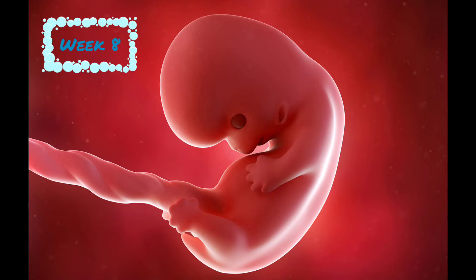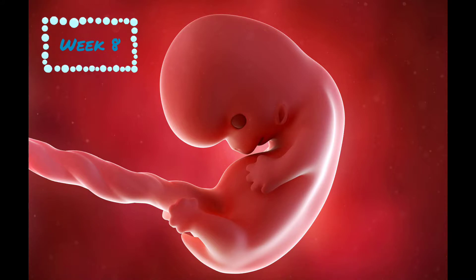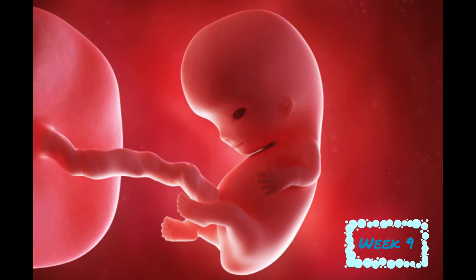At week 8, your baby is now half an inch. It's growing at a rate of 1 millimeter a day, and the lips, nose, and eyelids are forming. At week 9, your baby is now 1 inch long, and tiny muscles are starting to form. Toes are visible, and baby's heart, brain, kidneys, liver, and lungs begin to develop.